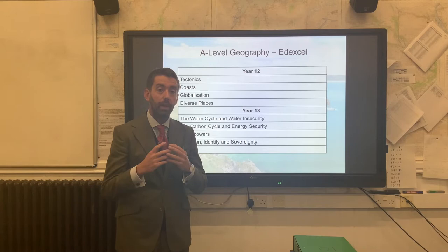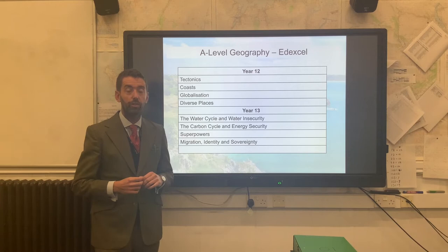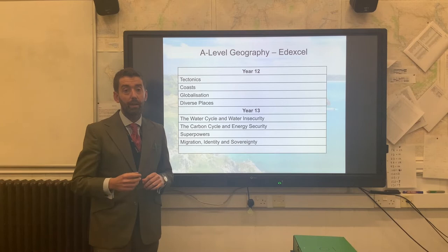The main takeaway is that it is terminally assessed at the end of Year 13. These are the topics that we studied over that period. We have designed a triadal designer course which takes in the contemporary and some of the traditional elements of geography. These units are studied over two years with exams at the end of Year 13 and represent 60% of the marks available.